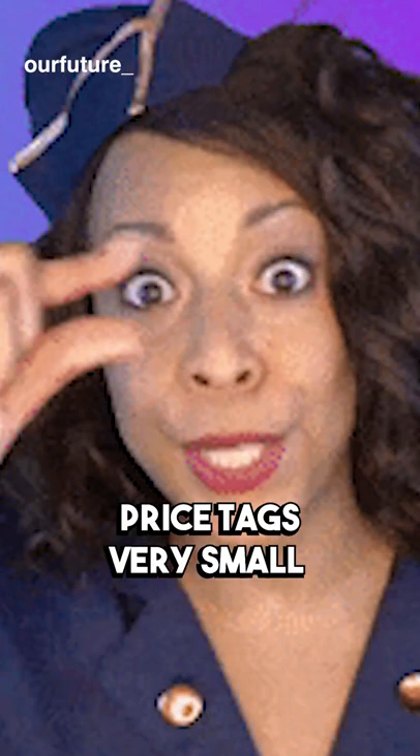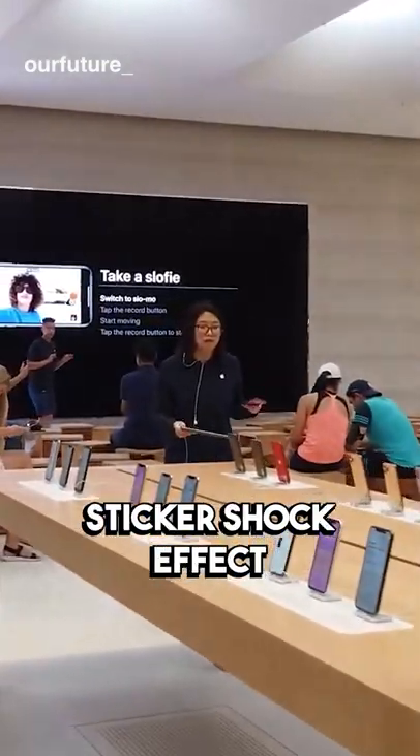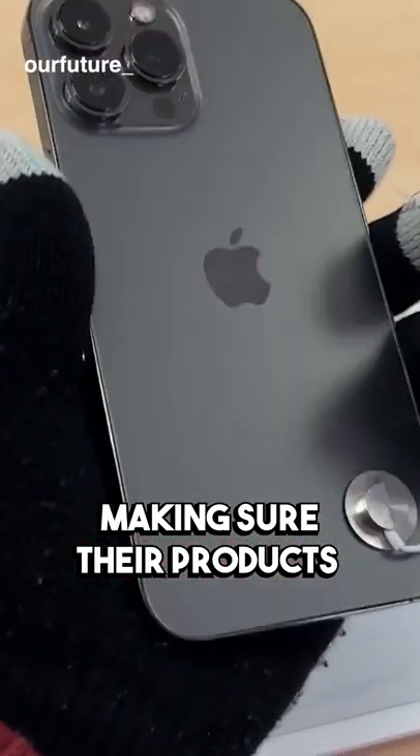Apple stores also make price tags very small and sometimes non-existent in order to reduce the immediate sticker shock effect. On the other hand, they also never have deal signs like 50% off, making sure their products seem premium.